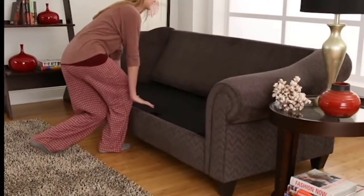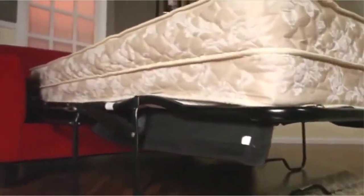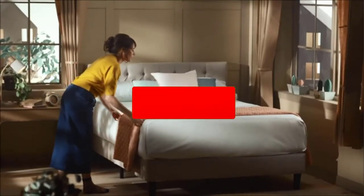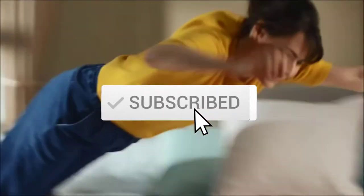I made this list based on their price, quality, durability, and more. To find out more information about these products, you can check out the description below, and also make sure you subscribe for more reviews. Okay, so let's get started with the video.